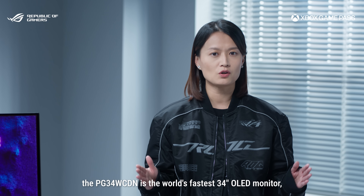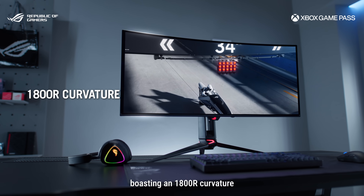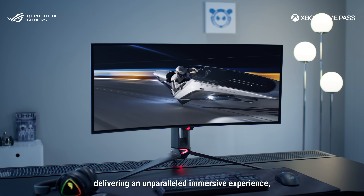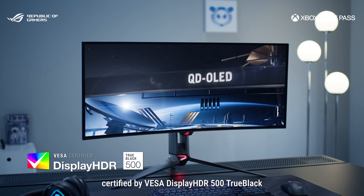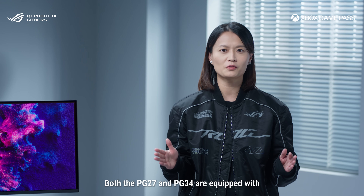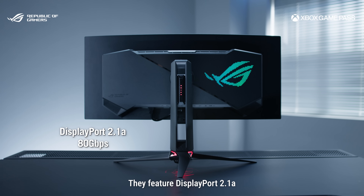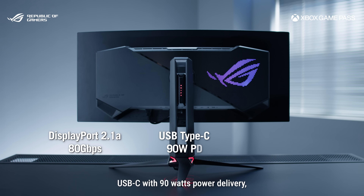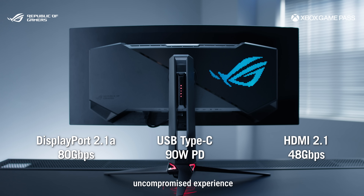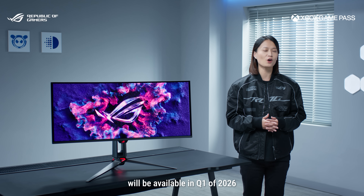Furthermore, the PG34UCWN is the world's fastest 34-inch OLED monitor, with an 1800R curvature and a blazing 360Hz refresh rate, delivering an unparalleled immersive experience certified by VESA DisplayHDR 500 True Black. Both the PG27 and PG34 are equipped with versatile connectivity options: DisplayPort 2.1a with full 80Gb bandwidth, USB-C with 90W power delivery, and HDMI 2.1 — so you're getting a complete, uncompromised experience. The ROG Swift OLED PG34UCWN will be available in Q1 of 2026.